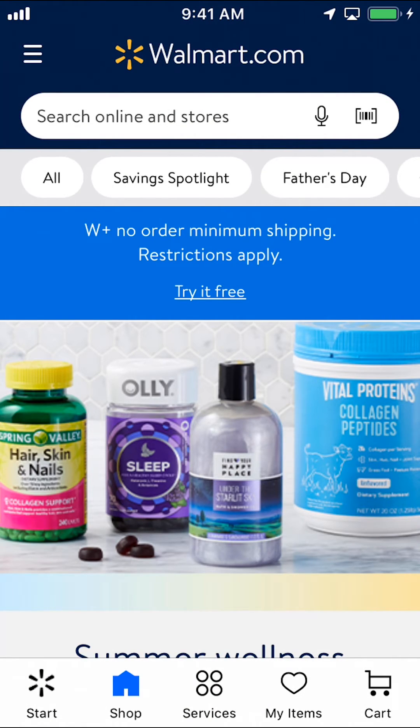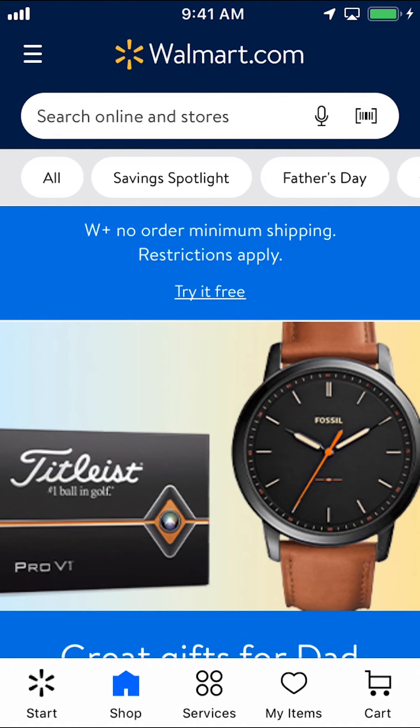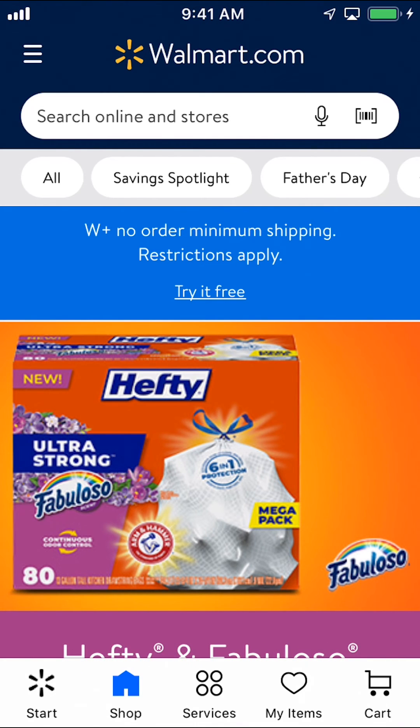And that's how you sign out on Walmart app. If you have any other questions, leave them in the comment section below. Don't forget to check out the Amazon Prime subscription trial you can find in my video description, and thank you for watching.